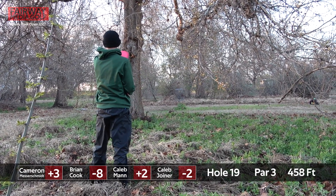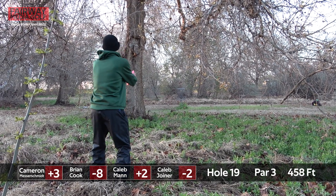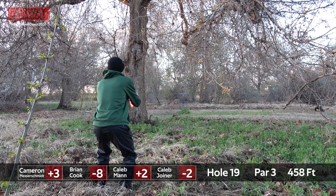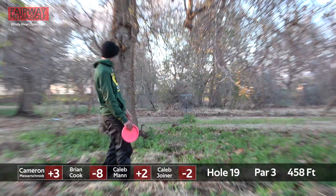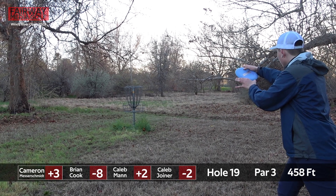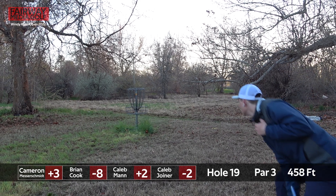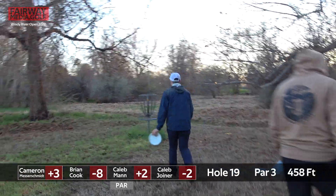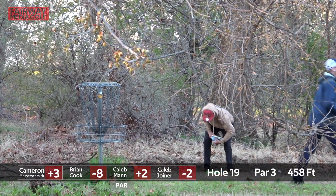I'd say this is probably close to 38 feet. Just over the top — a little high on it. Nice spin putt, squeaks it under the rim, but nonetheless in the basket. Good commitment on that putt.